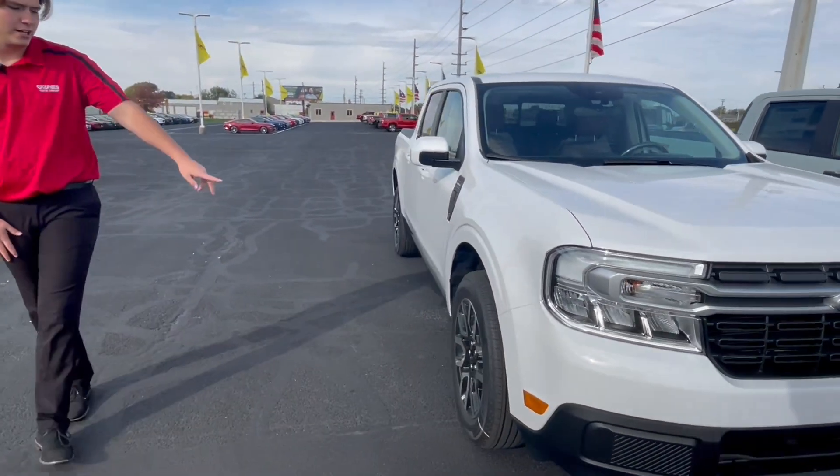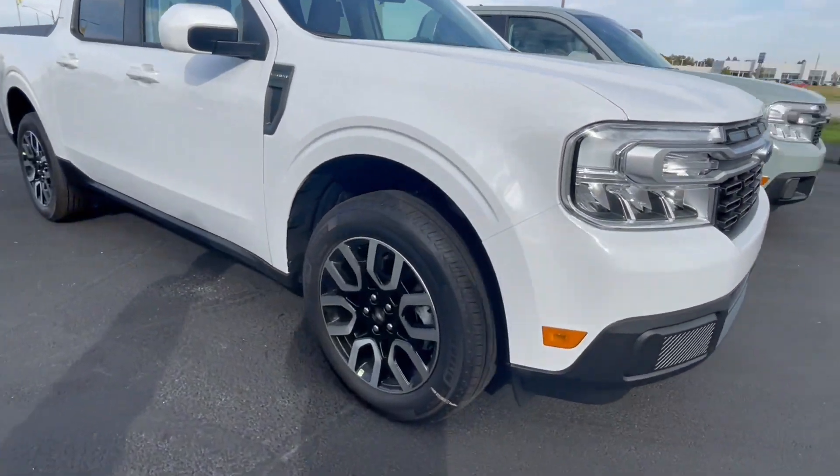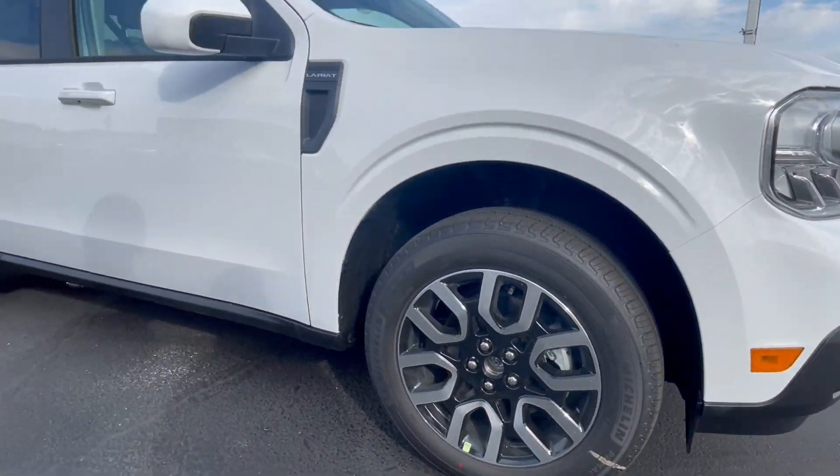If you come along the side, you are going to notice these nice two-tone rims here that are wrapped in around that 18-inch tires.